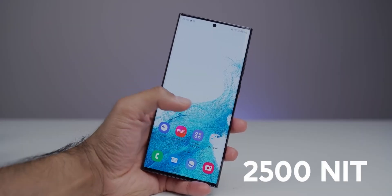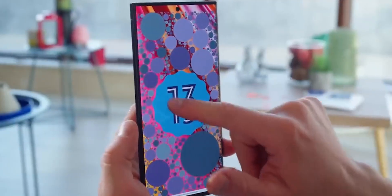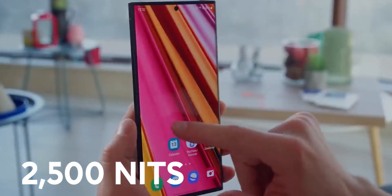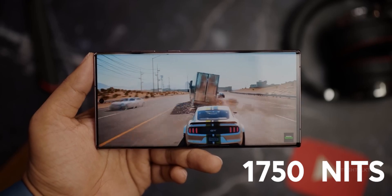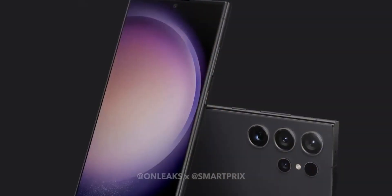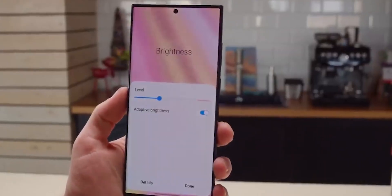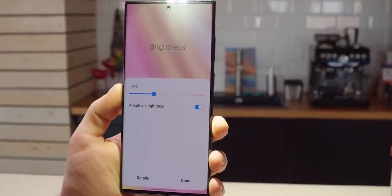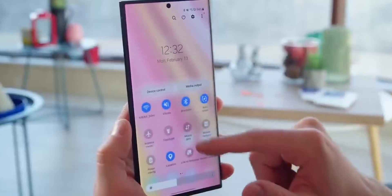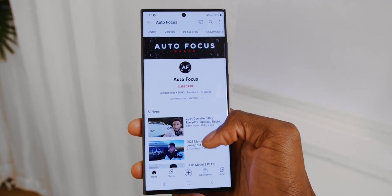Number 4, the S24 Ultra is rumored to feature a 2500-nit display. The Galaxy S24 Ultra is rumored to achieve an astounding 2500 nits of peak display brightness, far surpassing the 1750 nits maximum brightness of the S23 Ultra. This will make the S24 Ultra significantly more readable in bright outdoor conditions — no more squinting at the screen on sunny days. If Samsung can truly deliver a 2500-nit panel, it would set a new benchmark for visibility that competitors will have difficulty matching.